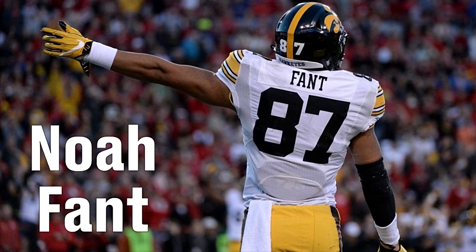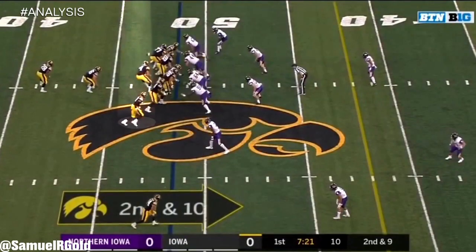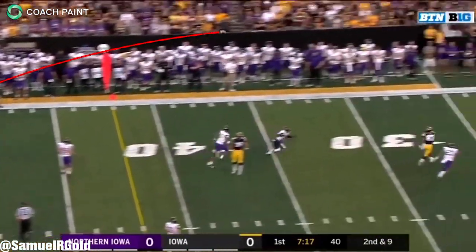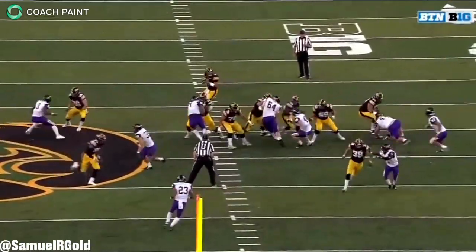In our last video on this channel, we talked about what makes TJ Hawkinson the best tight end in this draft. We also discussed that Noah Fant is another Iowa tight end that is very good on his own. There's a good chance he'll be taken in the first round. After watching his tape, you can see exactly why.